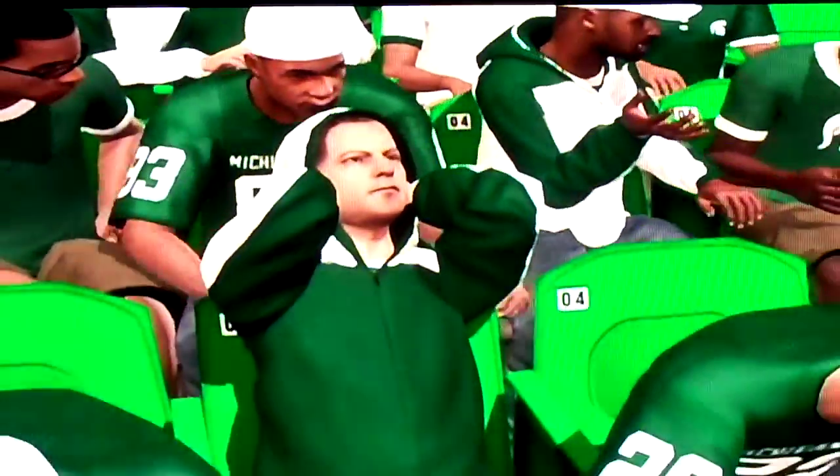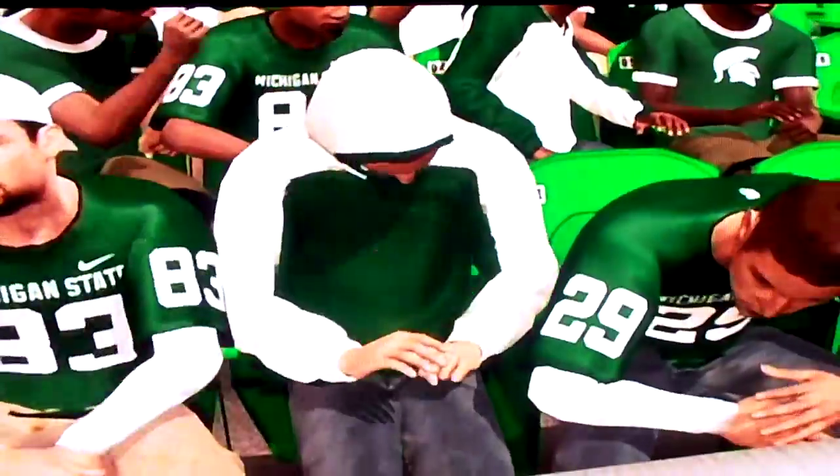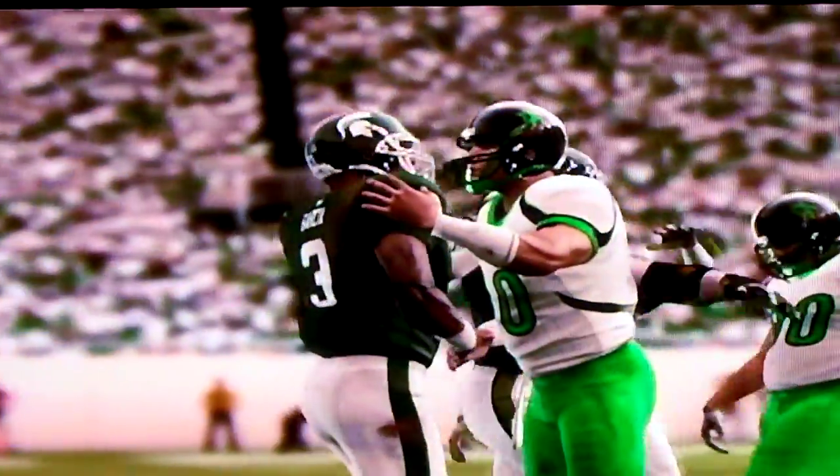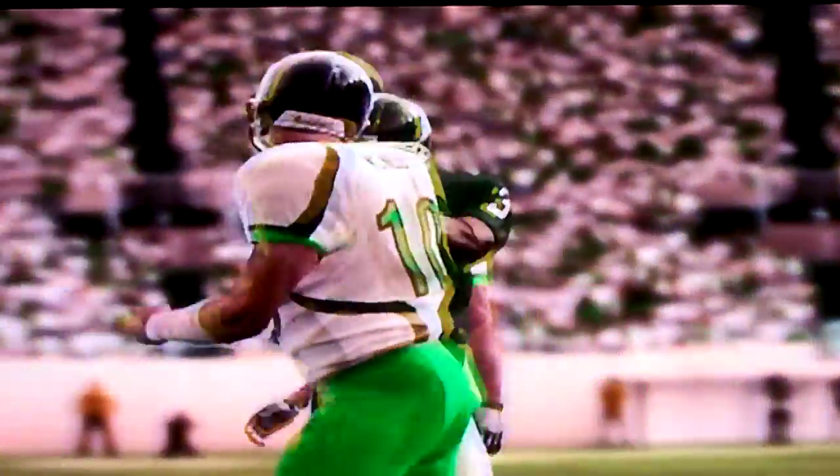These are the highlights of Game 2. We played Michigan State at Michigan State, and we won 24-16. It came down close, so I was surprised.